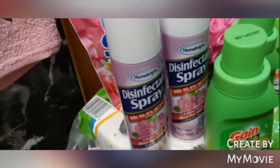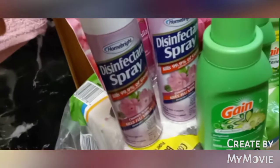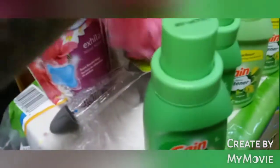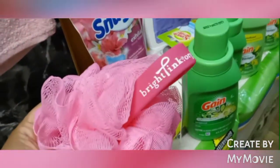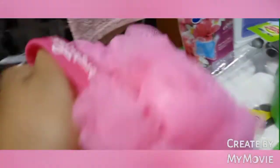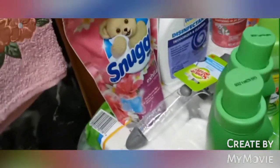Over here I got two of the Home Bright, which is just like a store brand disinfectant spray similar to Lysol but cheaper — this is also from Dollar Tree. I also got two loafers, but these ones are different — they have a handle on them, so I got this for me and Marcia because we needed them. I love that it had the handle because usually they have the other kind.